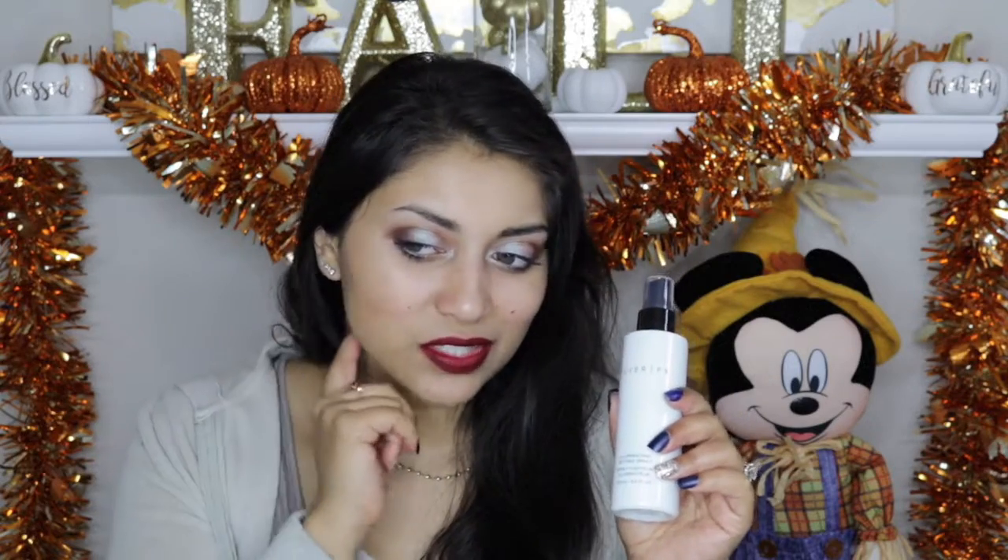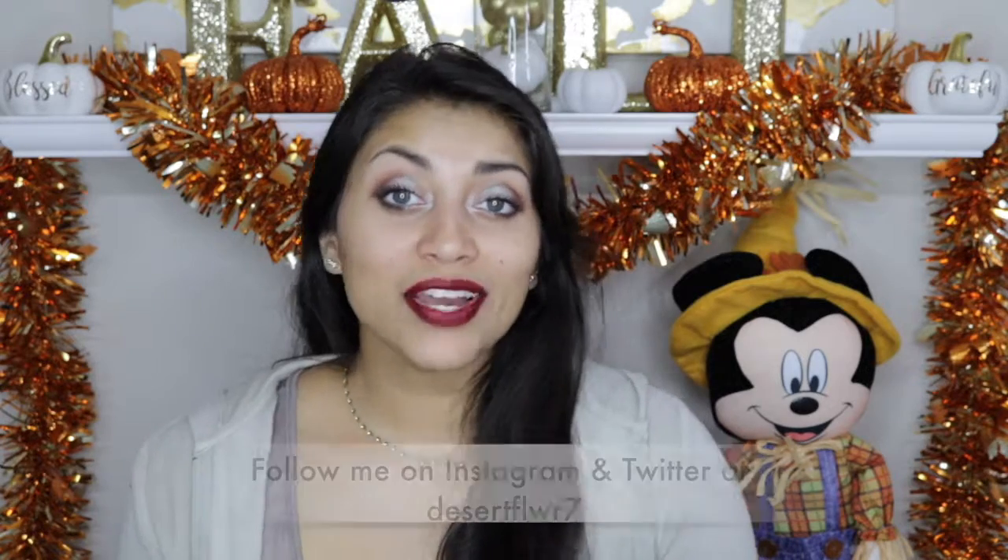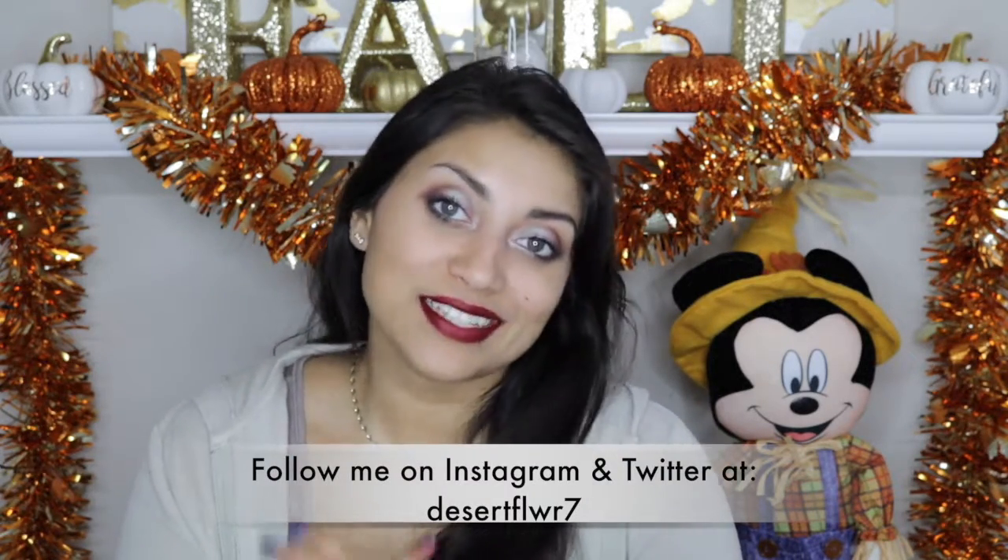My favorite items in the box have to be the Winky Luxe palette, and I'm also really excited about the Cover FX Setting Spray — even though it leaves glitter on your face. It's a full size and it's from Cover FX, and it's so impressive that BoxyCharm could include this in our box. But then again, they impress me every month, so I'm not going to question their methods as long as they keep doing what they're doing. And the brushes — I really love the brushes. Another month, another amazing BoxyCharm. I am super impressed with all the goodies I got this month.